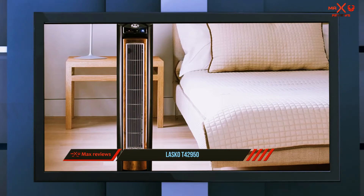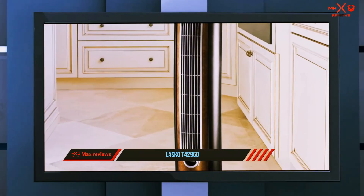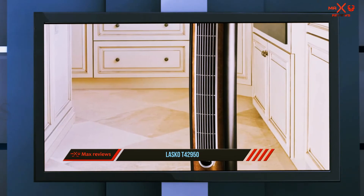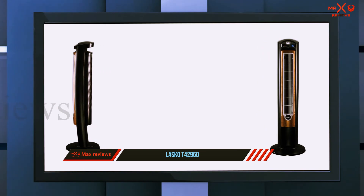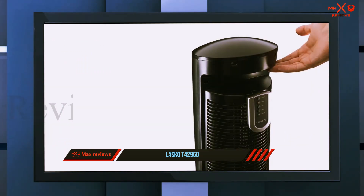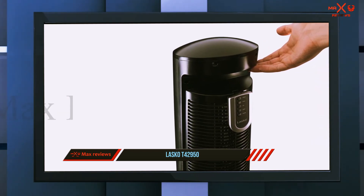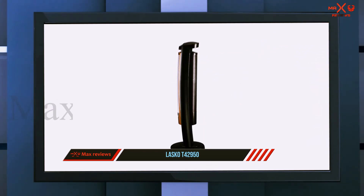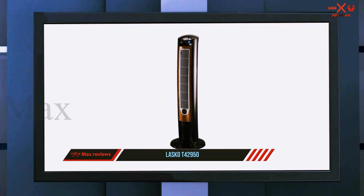This means you can benefit from pure air without it being obtrusive. It comes with a remote control so you can easily adjust settings from anywhere. The carry handle makes it easier to move around your home wherever you need it. The electronic controls are simple to use. The auto shutoff timer gives you the freedom to choose when it stops and will save you energy. The fan is made with patented safety technology for peace of mind.